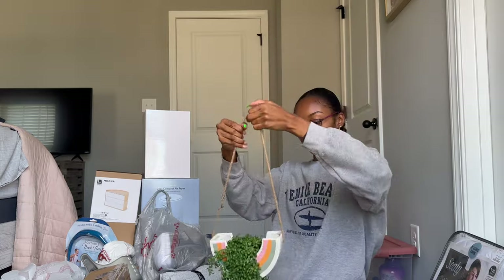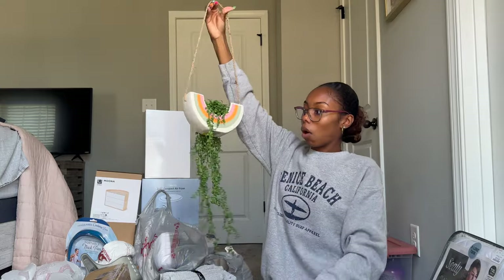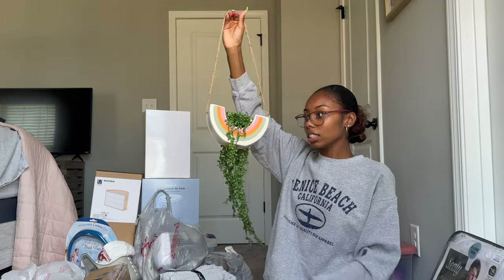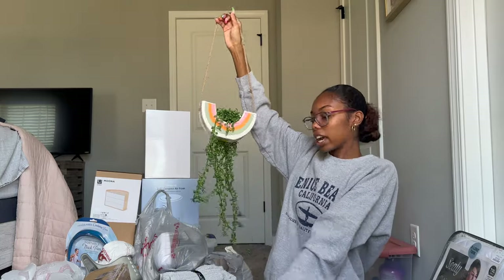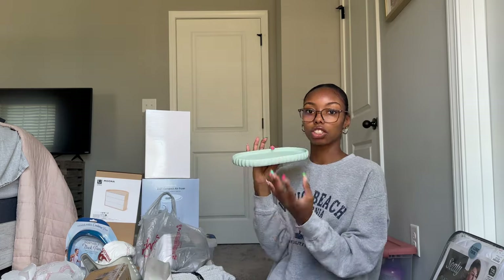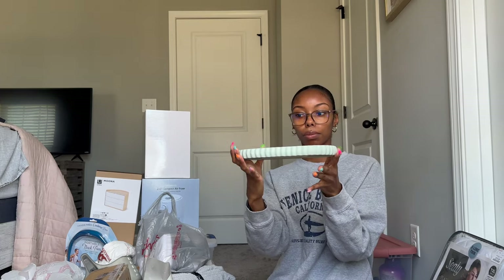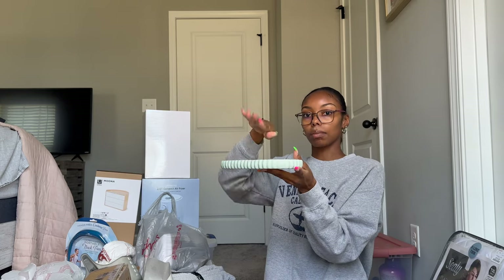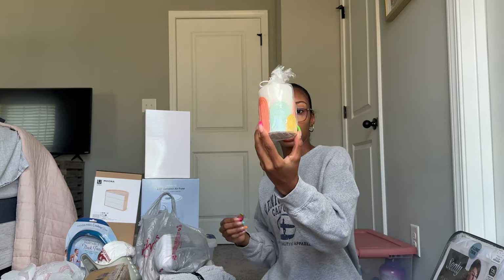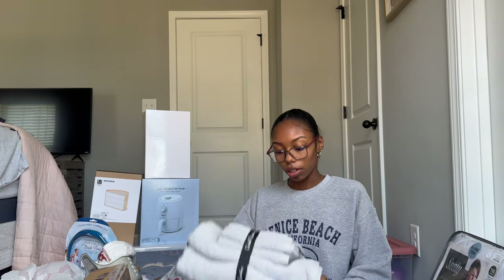The hanging plant is $12.99 and I thought it would be so cute to hang on my wall or above my desk just to add a little greenery. From Michael's, I got this little trinket dish — I thought it would be cute in my bathroom to sit my stuff on. From Marshall's, I also got this decorative candle, which I feel like would look so cute on my desk.